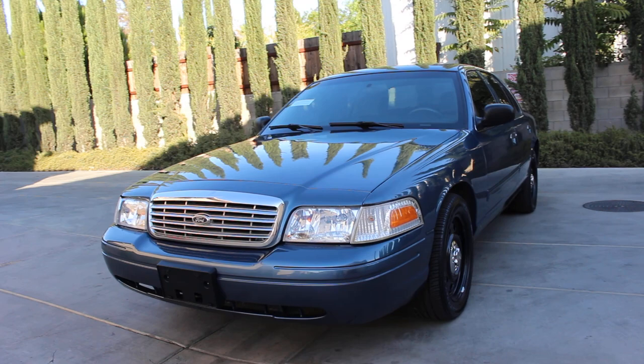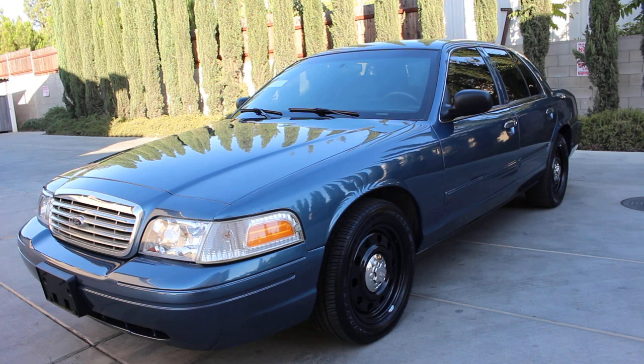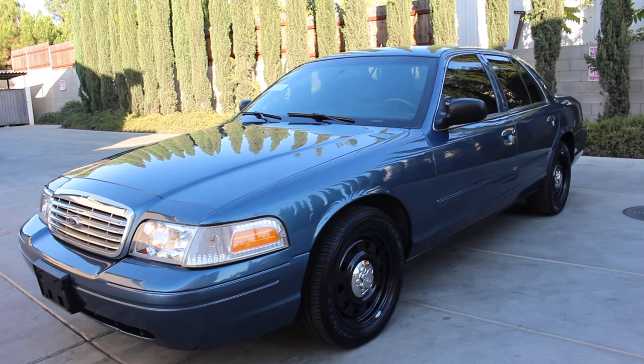All right folks, here we go again with another beautiful 2009 Ford Crown Victoria Police Interceptor Stealth Appearance Package with 118,000 miles and 2,277 idle hours from the city of San Jose, California. This is a California vehicle so there is no rust on her whatsoever. The vehicle is original North Sea Blue from factory.